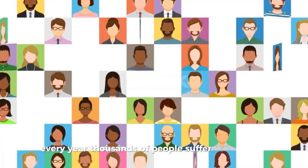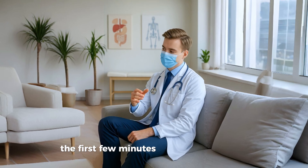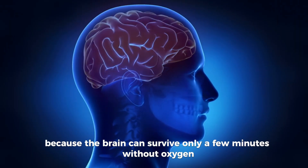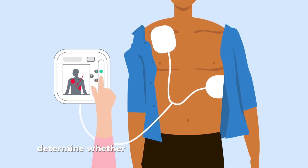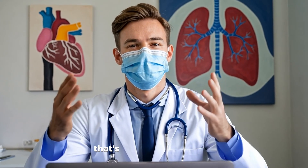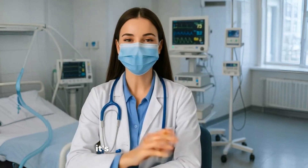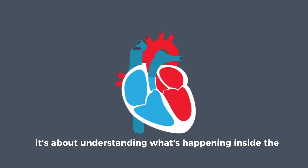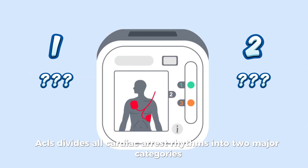Every year, thousands of people suffer cardiac arrest both inside and outside hospitals. The first few minutes are absolutely critical, because the brain can survive only a few minutes without oxygen. During those moments, your rhythm recognition skills determine whether the patient gets an electric shock, chest compressions, or both. That's the foundation of ACLS — Advanced Cardiovascular Life Support. It's not just about protocols; it's about understanding what's happening inside the heart.